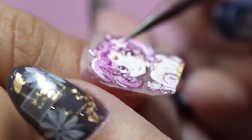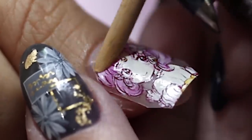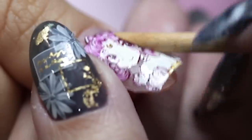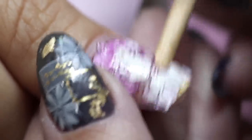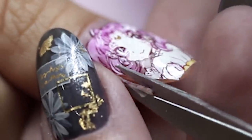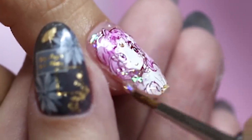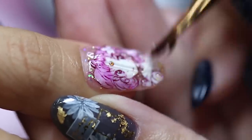On my other thumb, Ying does similar steps, but this time she applies a hand-painted anime image of Sailor Moon's daughter, Rini. Look at how intricate this is — can you believe Ying actually painted this? Once that's stuck on my nail, she trims off any excess, applies some glitter, and encapsulates the design with some clear gel.